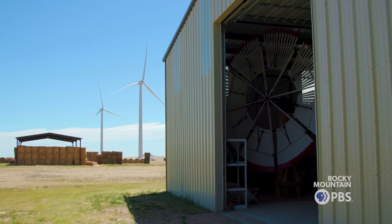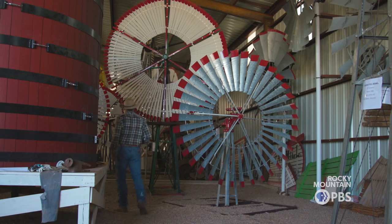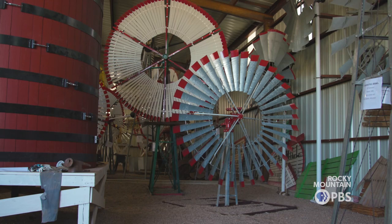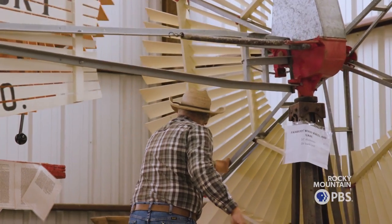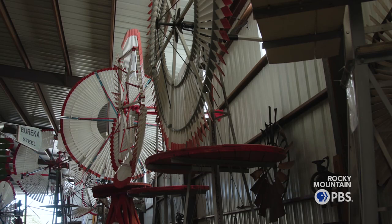You kind of found out there were this kind of mill and there were that kind of mill, and that was the start of it. This one is basically credited with the first self-governing American windmill. That was the key — self-governing — because you're out in the elements in the wind, you want something to be able to control itself without spinning out of control.